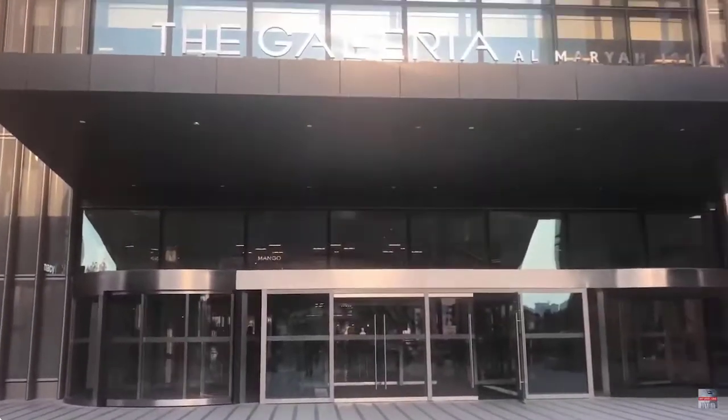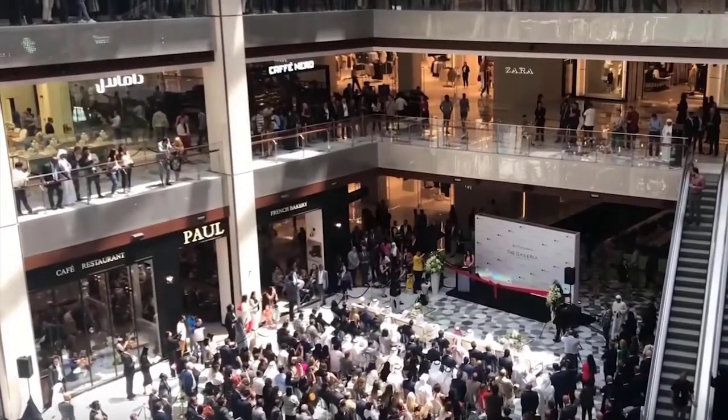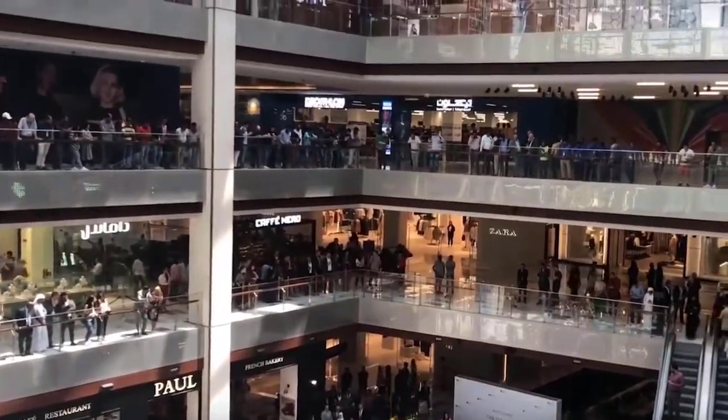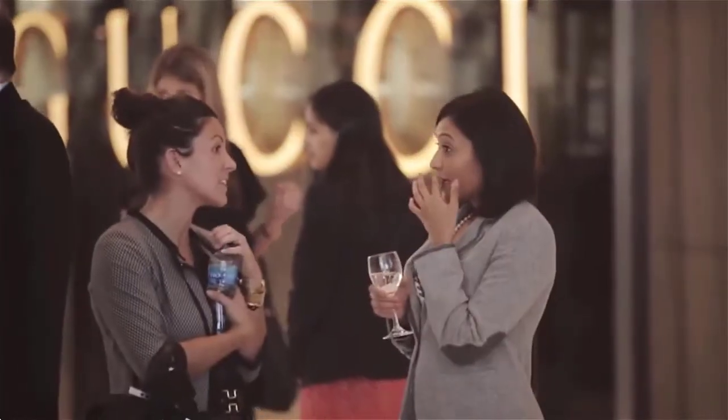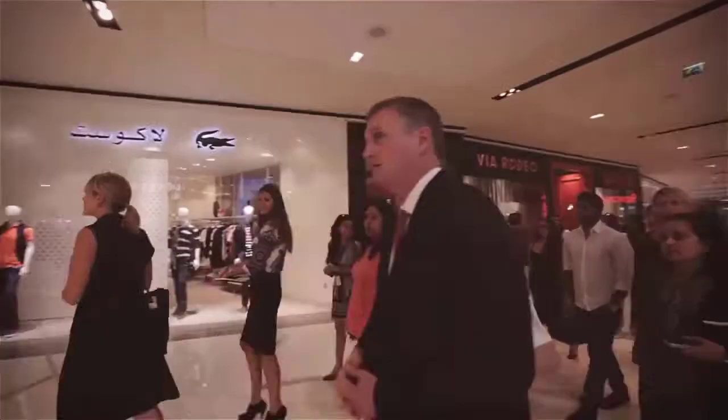The Galleria's distinction as the largest mall in Abu Dhabi makes the stunning facility a compelling example of how interactive wayfinding serves as the critical gateway to the impressive user-visitor experience the Galleria holds.